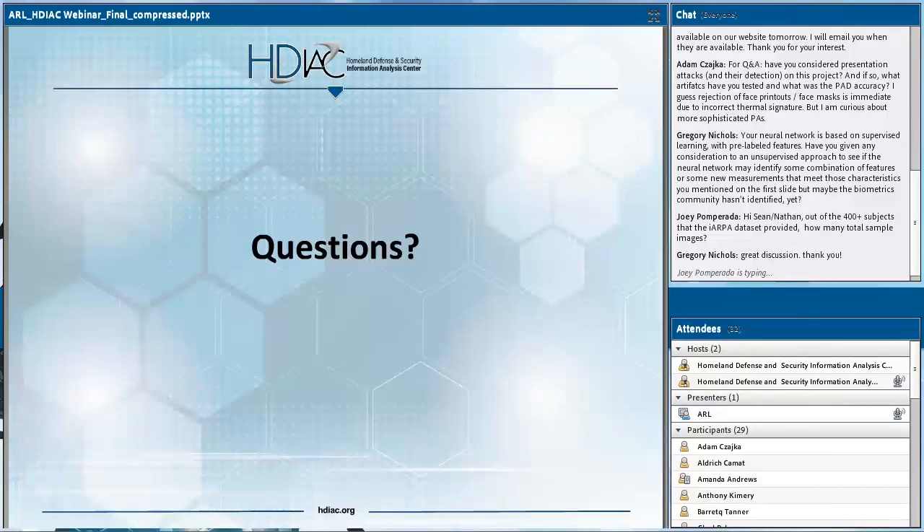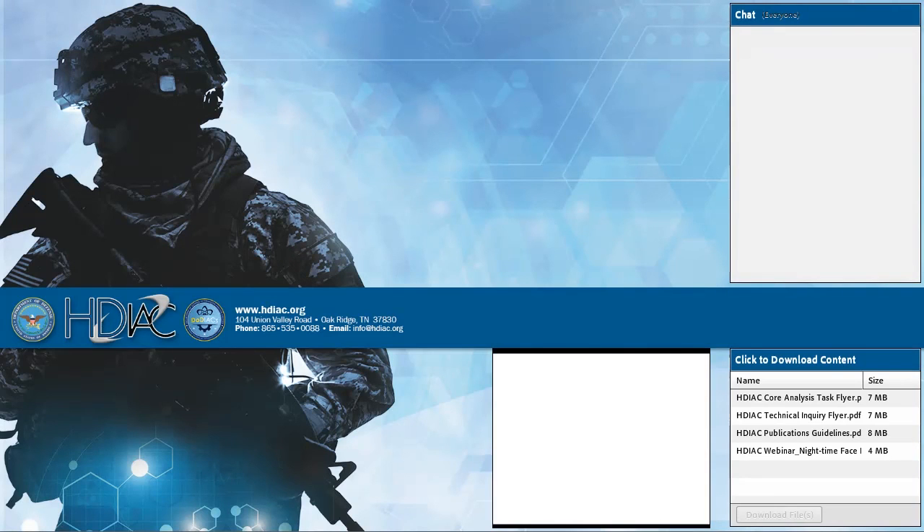Since we're almost out of time, we'd really like to thank HDAC for hosting us, as well as all of the participants who joined us for this. We see many familiar faces — David, Joey, Michelle, and others as well. We appreciate everybody taking the time and joining us. We are easily within reach — just shoot us an email or give us a call, either through HDAC or directly to us. We'd be happy to answer any additional questions. With that, we'll call it a wrap. Thank you all.